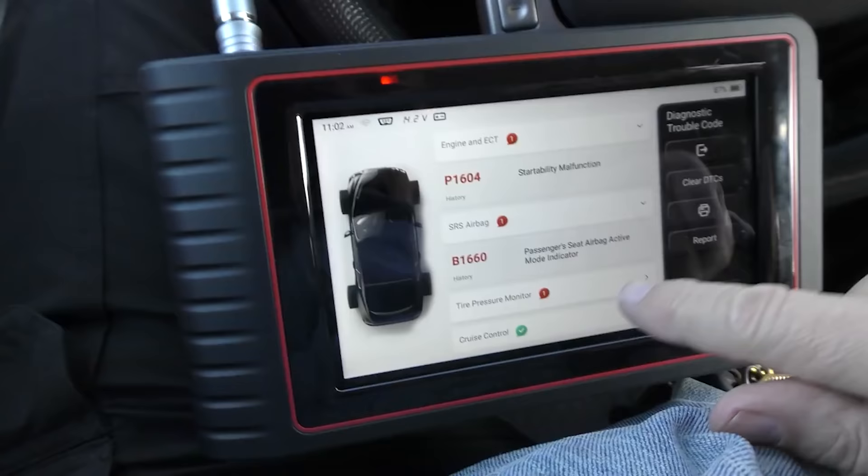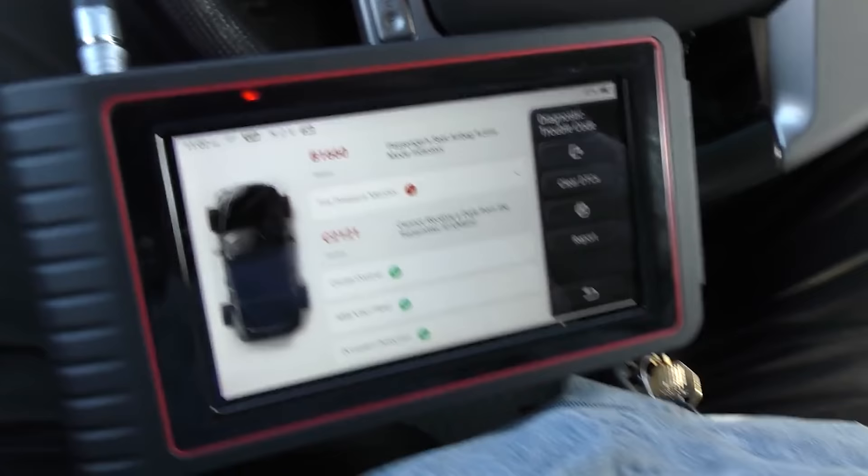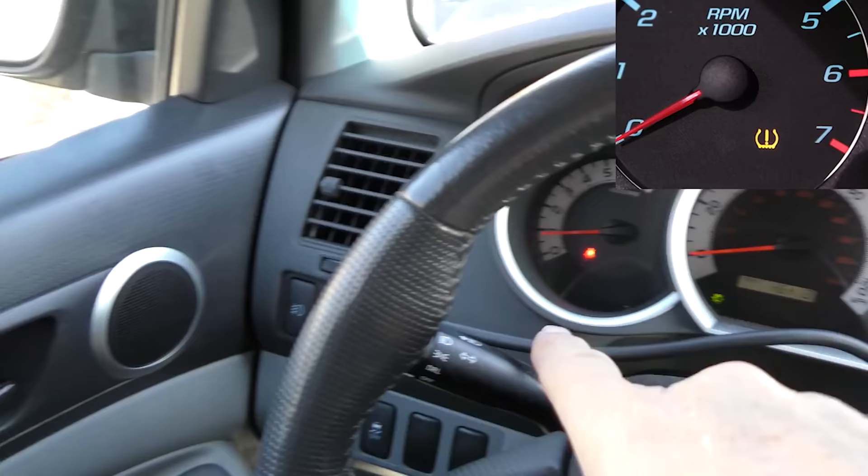There's a startup malfunction code P1604 — I see this all the time in used vehicles. Sometimes they sit on lots for a while, the battery's a bit weak, they get that code. It means nothing. The airbag code is 'passenger seat airbag mode indicator' — another code that most people don't care about. Somebody might have left something sitting there without the seatbelt on; all kinds of things can trip that. The tire pressure monitor code says it cannot receive data from the transmitter — another glitch that means practically nothing. There are no dashboard lights for a tire pressure monitoring problem.